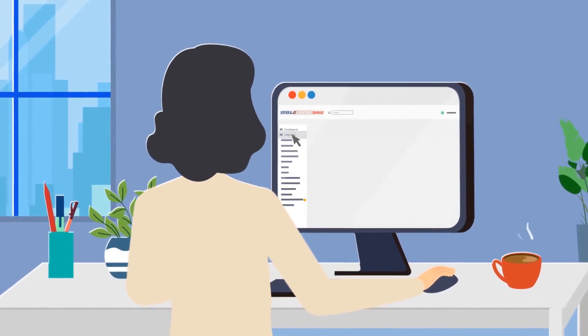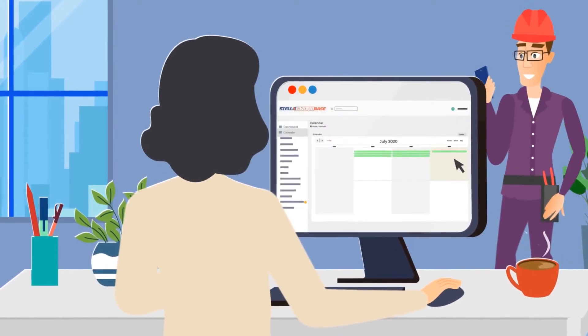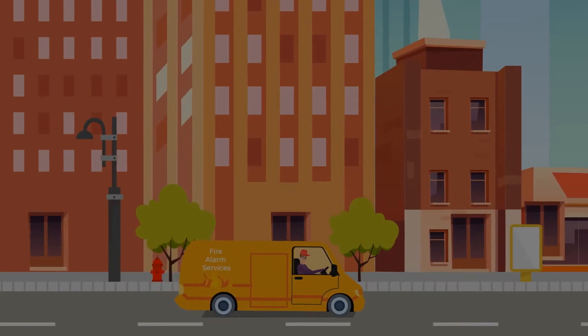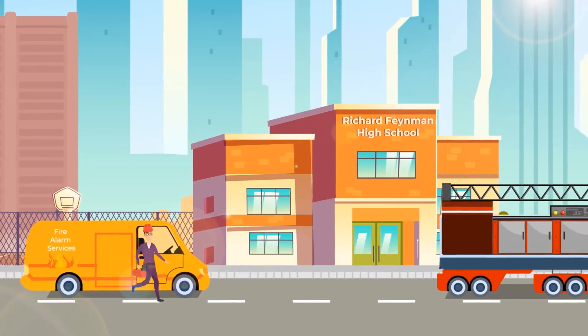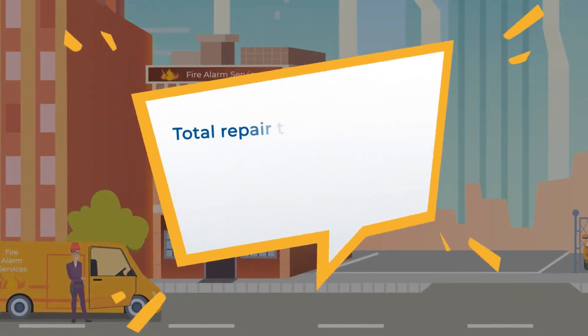When a system malfunctions, an alarm flashes on the screen, and Mary can easily schedule a service appointment and dispatch a technician. Stelgar dramatically reduces time spent by technicians on the road. This time, the technician fixed the problem with a single visit to the property. As a result, the cost of the service was reduced by 30%.